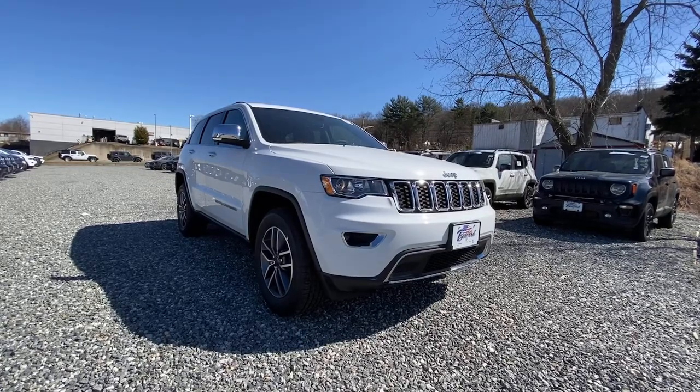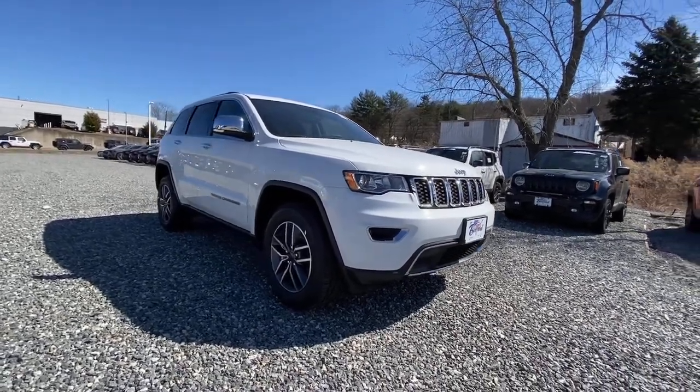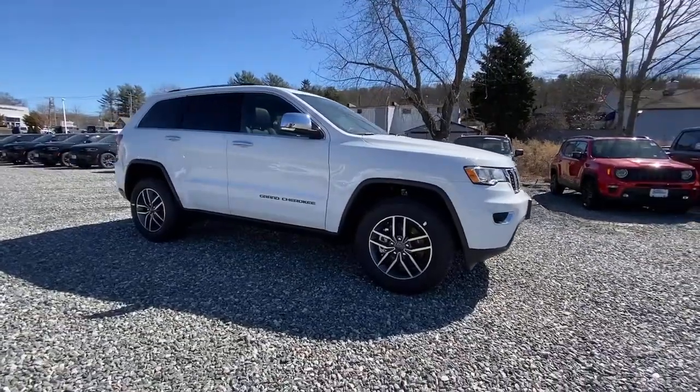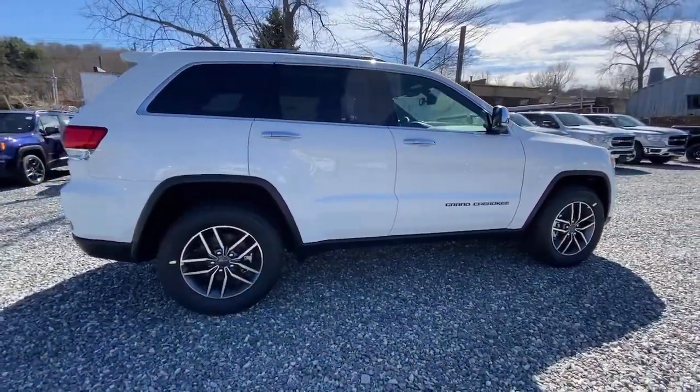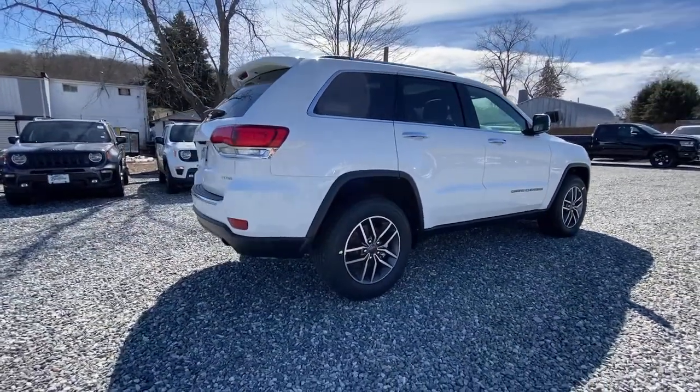Your next car could be the 2021 Jeep Grand Cherokee. The Grand Cherokee keeps you safe, connected, and entertained while you explore your world in confidence and refined luxury.